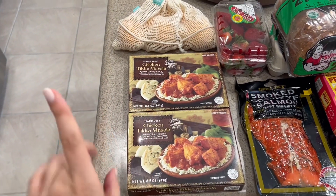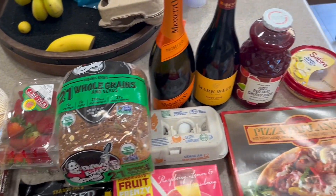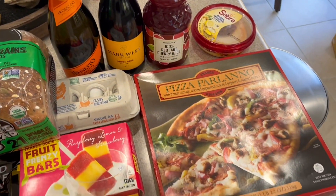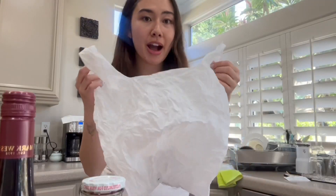Check this out — this is everything I was able to fit into that one small-sized Lotus trolley bag. So many groceries I can't even pan over, but all of this went into that one Lotus trolley bag.